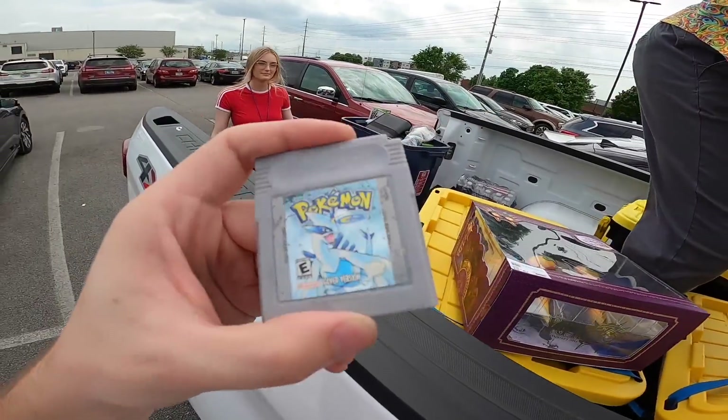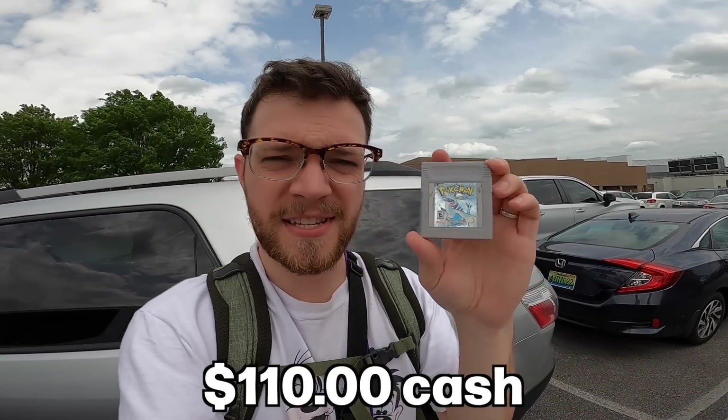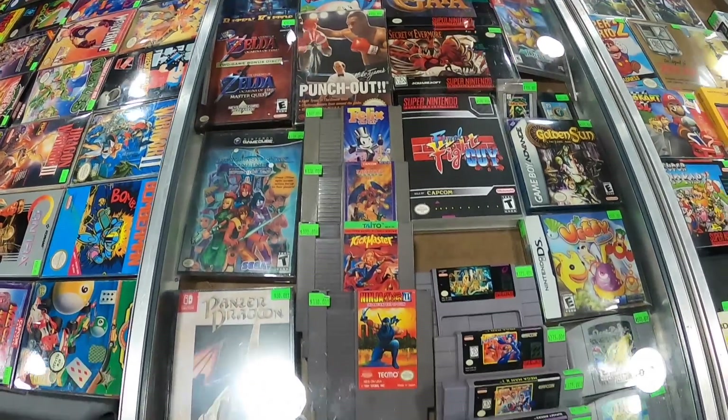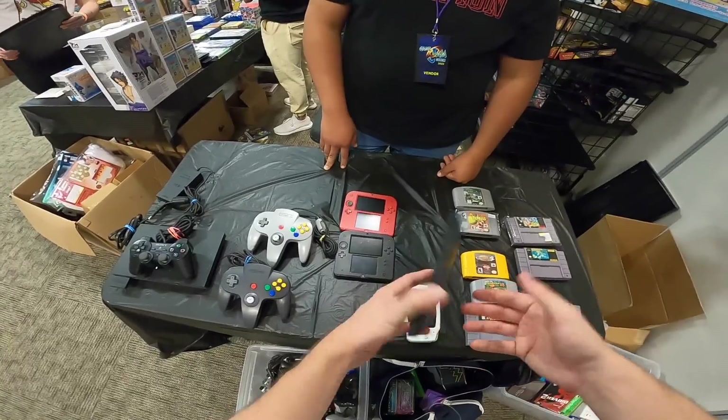We've got a little bit of trade value here — Pokemon Silver. If you want to do $30 in value for that, since we don't know if the battery is good or not, that'll bring us down to $110 cash plus Pokemon Silver in trade. Sounds great.